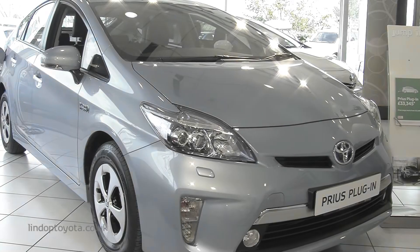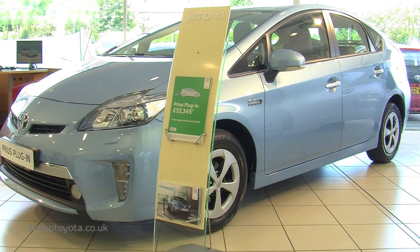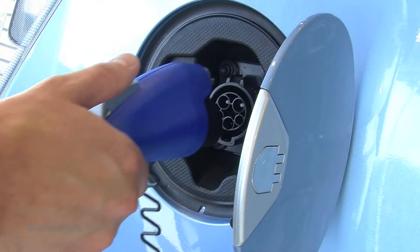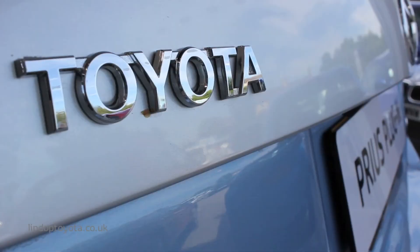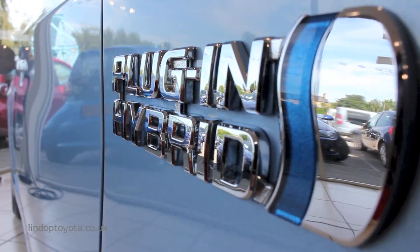Introducing the electric and hybrid car that delivers unbelievable fuel economy of up to 134.5 mpg and ultra-low CO2 emissions. And thanks to cutting-edge lithium-ion batteries, the Prius Plug-in Hybrid can travel up to 15.5 miles on electric power alone. Perfect for your daily commute.